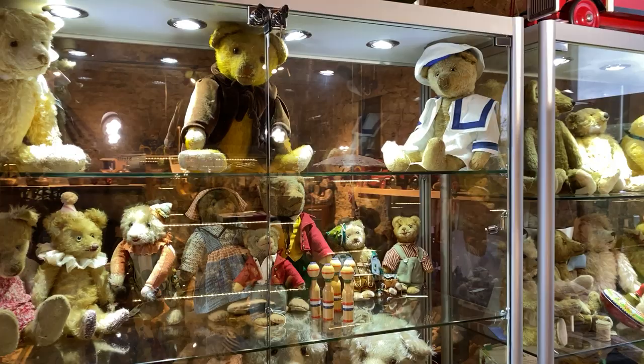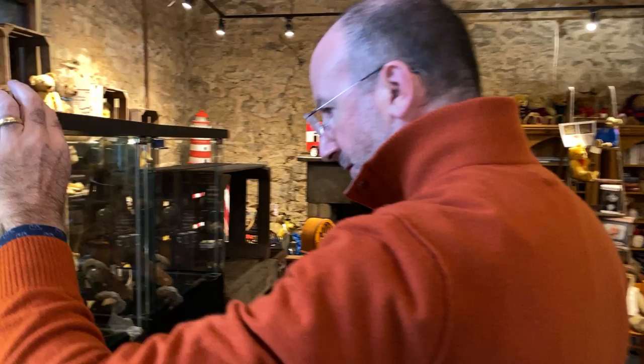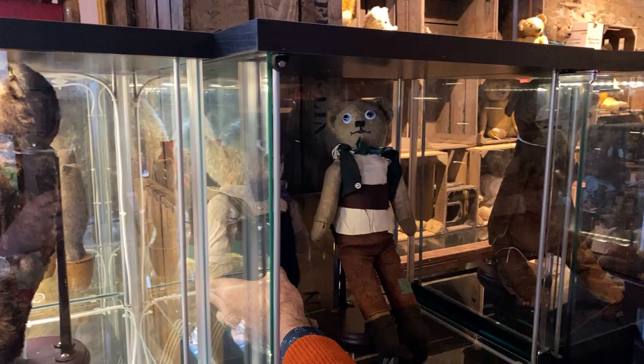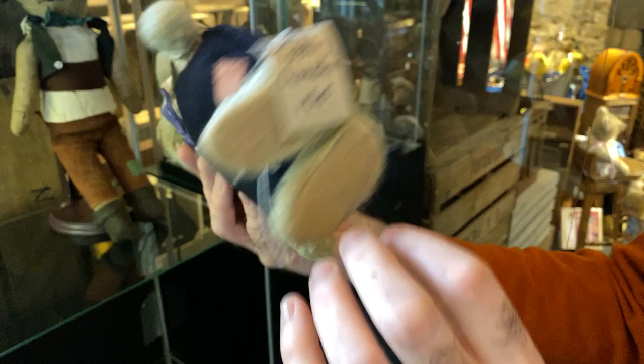We're only halfway through, people. One of my favorite pieces — oh, these are adorable. Master Teddy. Look at Master Teddy — so cute. Dean's Master Teddy. Made by children, in about 1915. Look at these eyes — they are so googly.